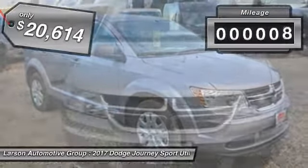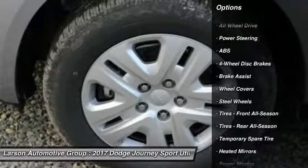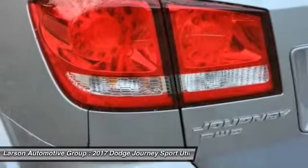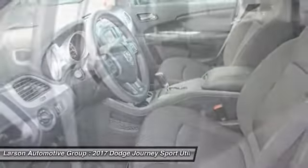This vehicle has less than 100 miles. Here are some of this vehicle's great options: traction control, anti-lock braking system, keyless entry, stability control, all-wheel drive, steering wheel audio controls, driver airbag, power steering, adjustable steering wheel, and keyless start.